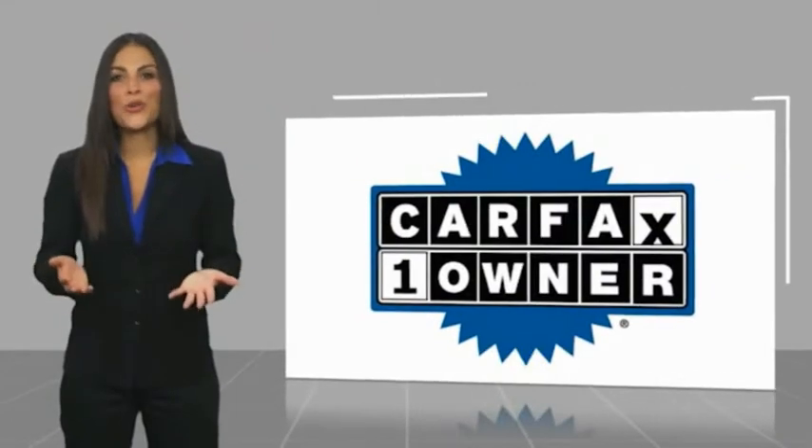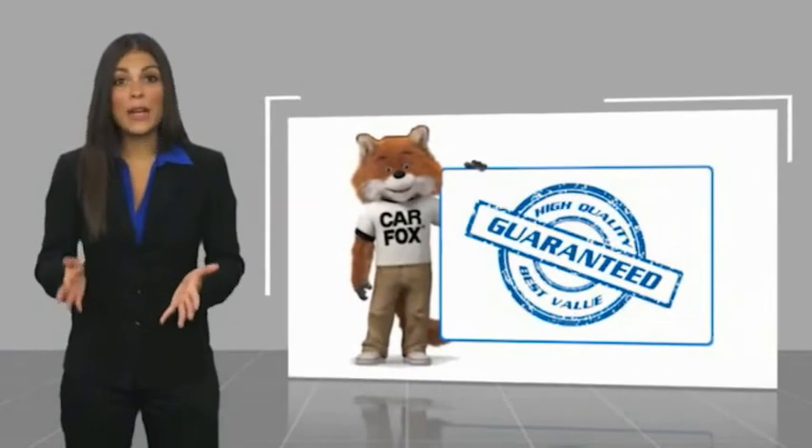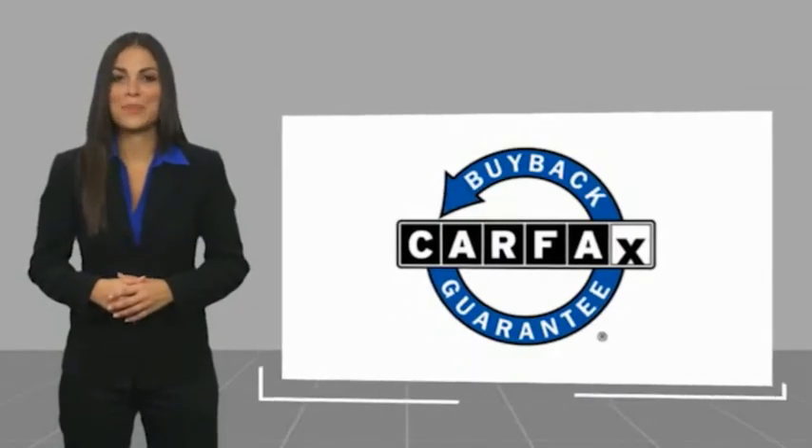This is a one-owner vehicle, with a CARFAX Vehicle History Report. Be sure to find a complimentary copy of this report online or contact the dealership. This vehicle qualifies for the CARFAX buy-back guarantee.